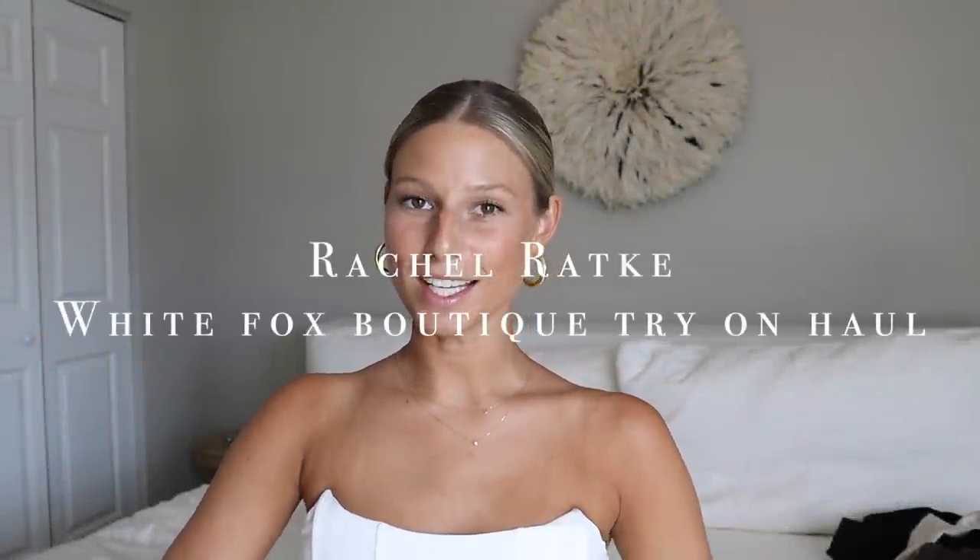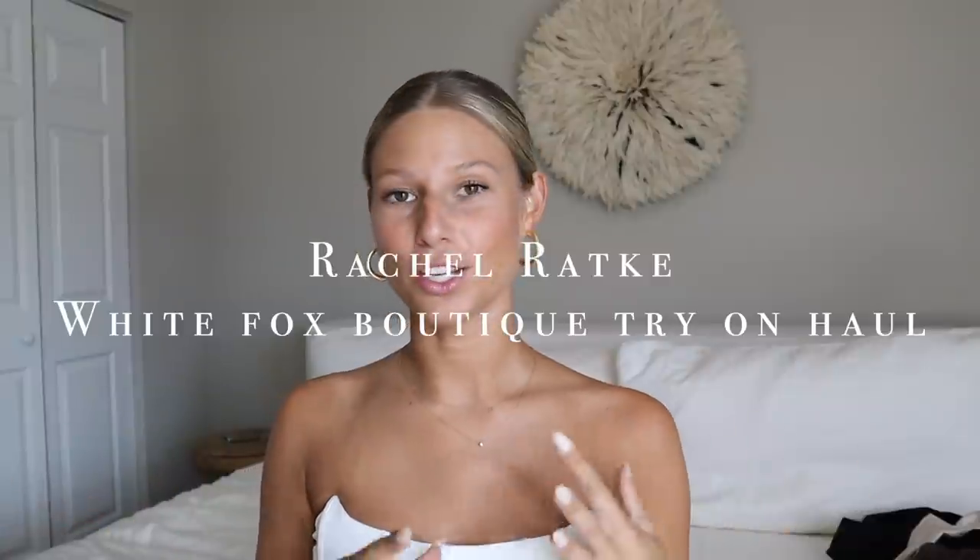Hello everyone, welcome back to my YouTube channel. My name is Rachel. If you are new here, today's video is so fun — I have a huge summer haul. I want to thank White Fox Boutique for sponsoring today's video. I'm so excited because all the pieces I got I truly love and I'm so excited to show you guys.